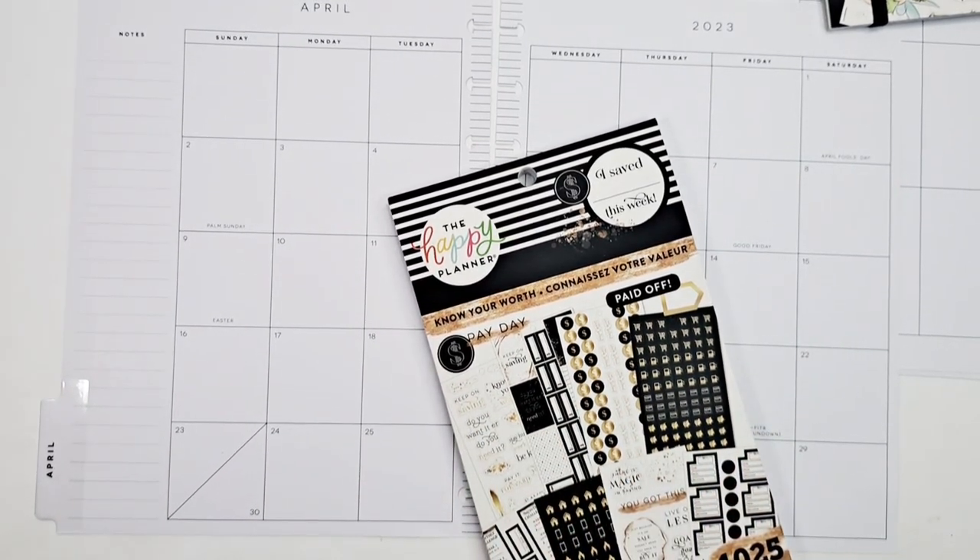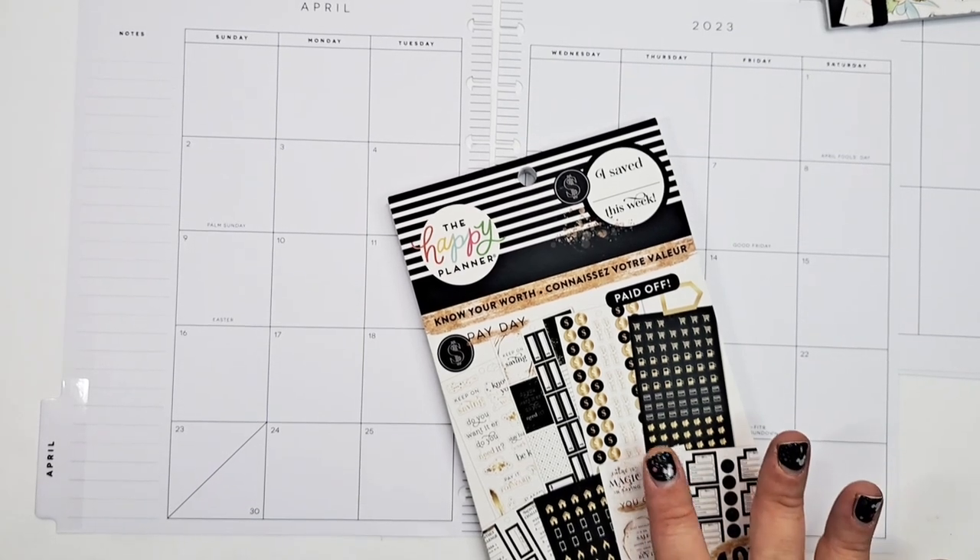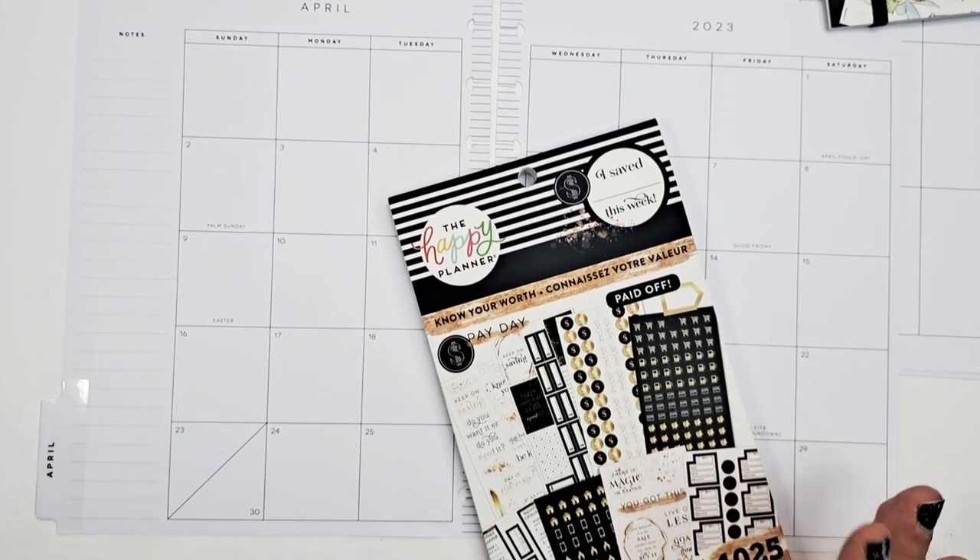I picked out the things I wanted the most from the website that I knew were going to be exclusive or harder to find, so I did get the Tinkerbell and the Tigger books. I kind of want to use these for April. I grabbed 'Know Your Worth' because it's black and gold — it'll match really well. Everything I might need for budget-wise is in here, though I don't know all the dates for bills.